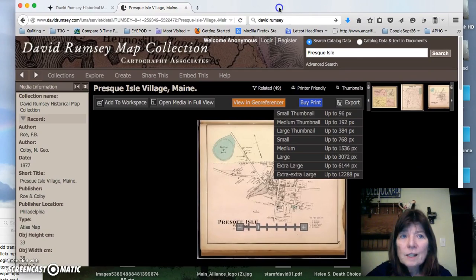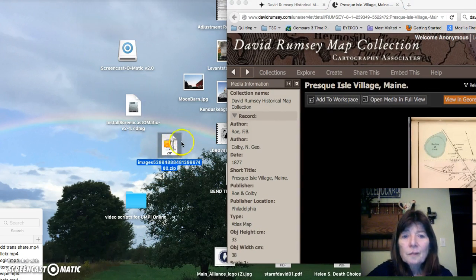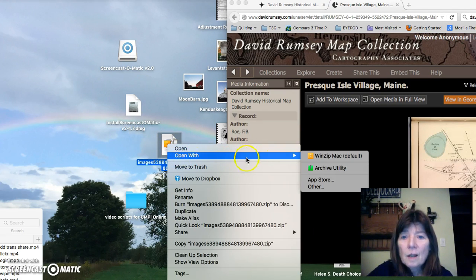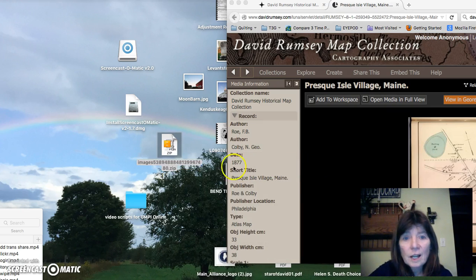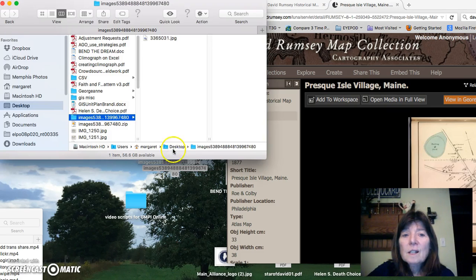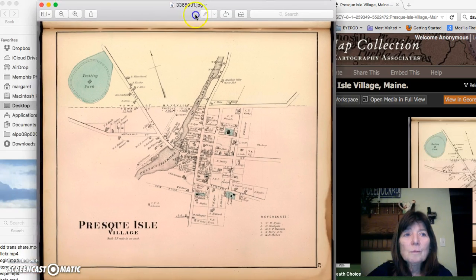I'm going to move this screen so you can see what's going on. This is the Rumsey zipped folder, and I'll have to open it up. I'm going to open it up in a Mac Archive Utility. And there's the folder — double-click on that — and there's the image.